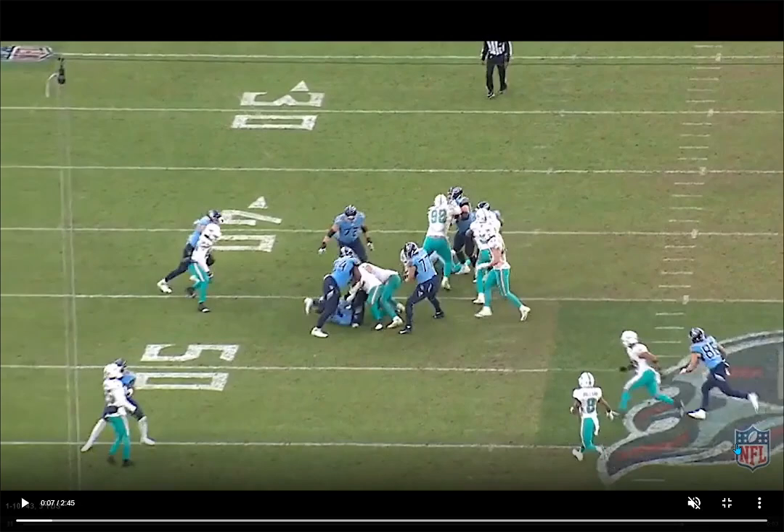He's more known for his pass rushing ability since he's joined the Dolphins, but he's always just been a solid, solid run defender.